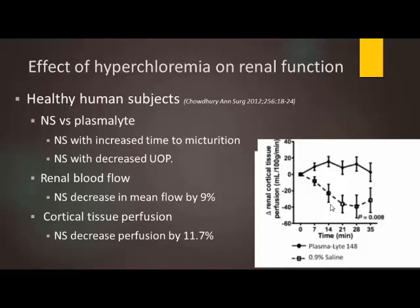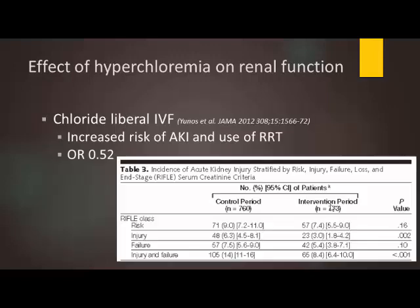The question is whether this is clinically significant — and that question was addressed by Dr. Yunos, who looked at chloride-liberal versus chloride-restricted fluids. This is probably one of the studies most of you have read, as it was published in JAMA in 2012. He had a six-month observation period where clinicians resuscitated patients with whatever fluid they chose — primarily normal saline — followed by a six-month washout period, after which they switched to balanced solutions.